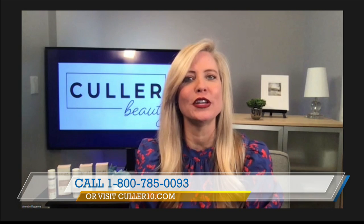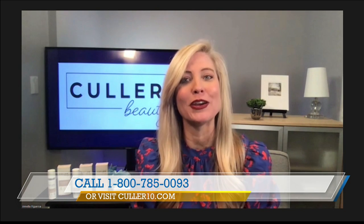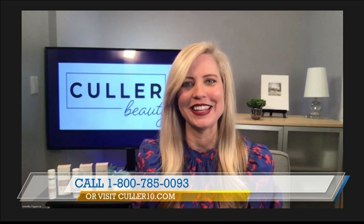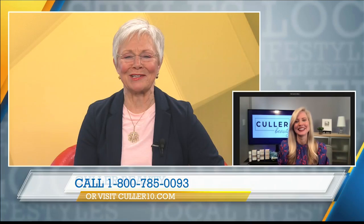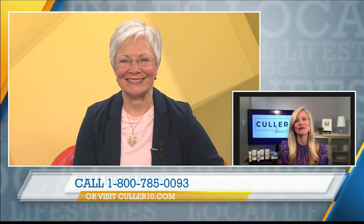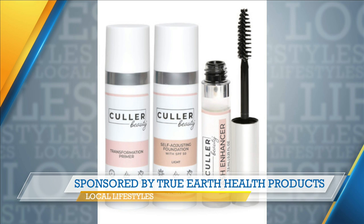Annette, thank you so much. Let our audience know how they can get their hands on this product. Color10.com. Free shipping — that easy. Or you can call the number on your screen. Remember, you're going to get $10 off the foundation and the primer, and we're throwing in that eyelash enhancer. Annette Figueroa, always here to help us look good. Thank you so much. We'll be back with more Lifestyles after this. Stay with me. This portion of Lifestyles is sponsored by True Earth Health Products.